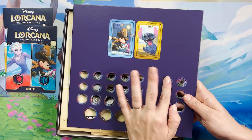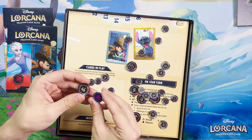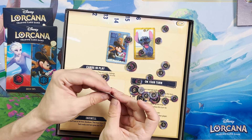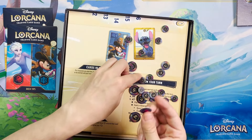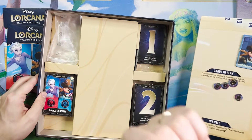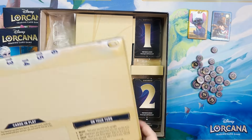They pop out easily. So here you have the standard damage token from other products — here's one from Ursula's Return. You can see the difference in structure: the new ones are nice and heavy, more of what you'd think of as board game quality, while the old ones are flimsy. This is like the quality of the token in Quest, and I was hoping when we got Quest that we'd see this upgrade. I'm really excited that they decided to invest in this nice quality for Gateway.